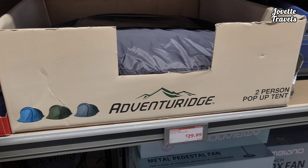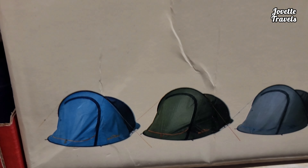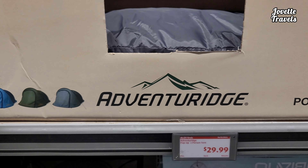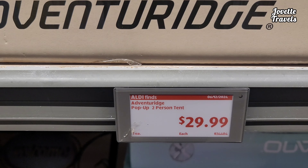Now you have a two-person tent. It's a pop-up tent. If you want to get something going on on your front lawn — Adventure Ridge, two-person tent — for $29.99.